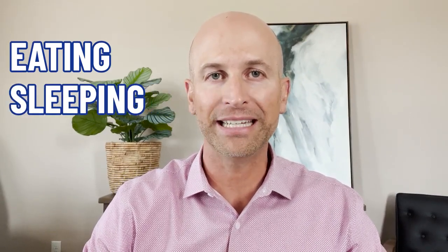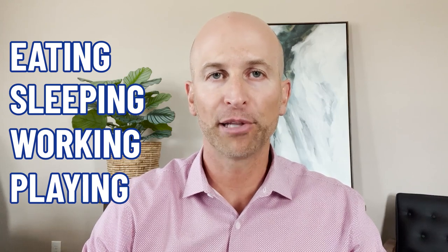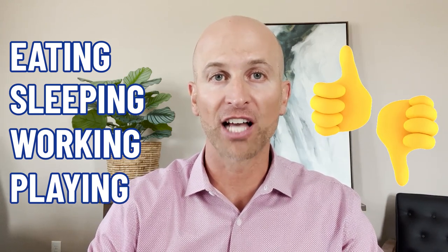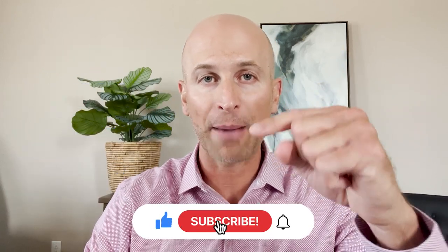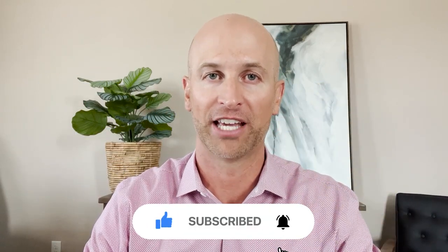If you are new to this channel and you want to know everything there is to know about eating, sleeping, working, playing, the good and the bad about living in Las Vegas, Nevada and the surrounding areas like Enterprise, then subscribe below and tap the bell for notifications so you can be the first to know about the current market here in Las Vegas.